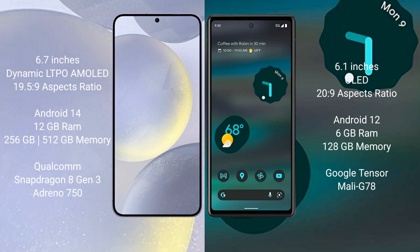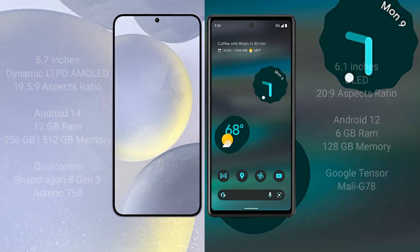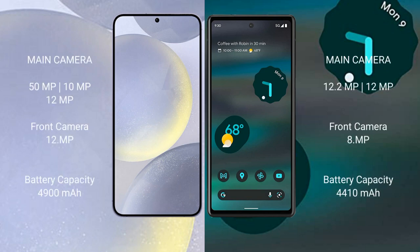The Samsung Galaxy S24 Plus features a Qualcomm Snapdragon processor with an Adreno 750 GPU. The Google Pixel 6a comes with 6GB RAM and 128GB internal storage, powered by the Google Tensor processor with a Mali G78 GPU.